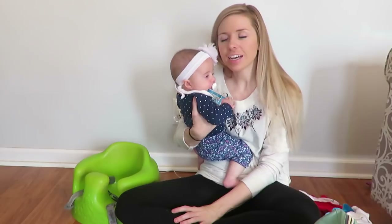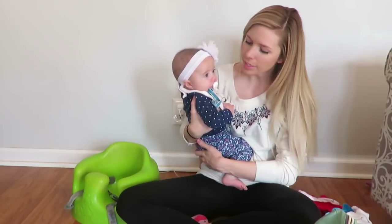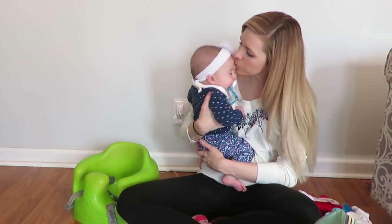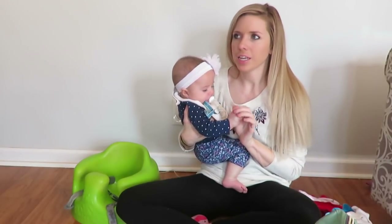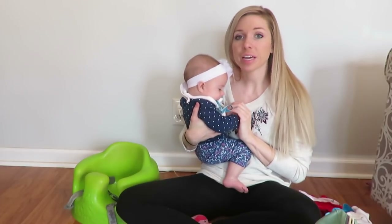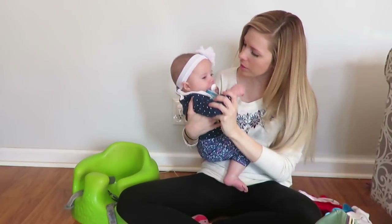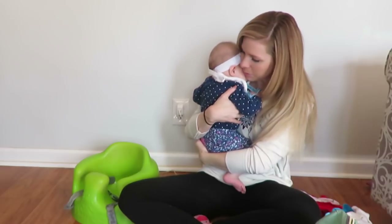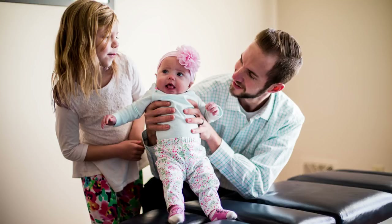I hope you like this video — subscribe, comment, like, thanks for watching. Check out our daily vlogs. I cannot believe she's getting so big on me — it's insane and life is crazy right now but I love it. Thank you all so much for watching. Hope you have a great day and we'll see you guys soon. Bye!